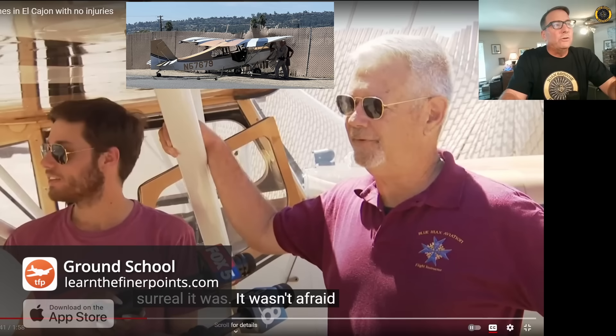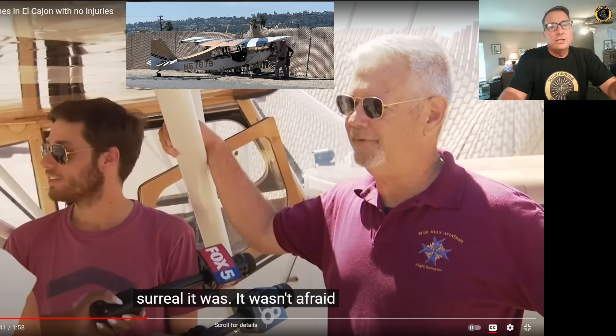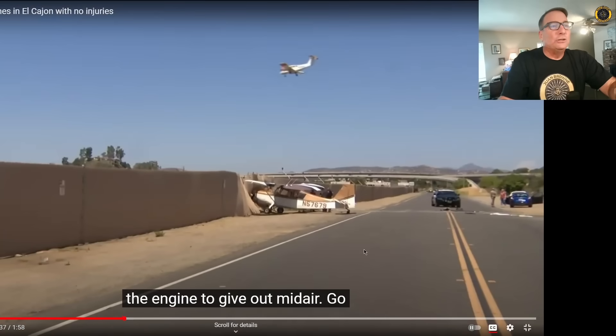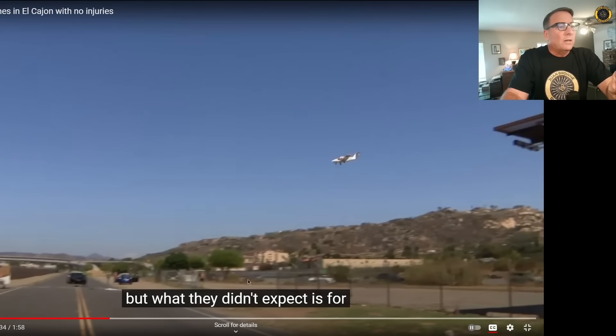These two gave a good interview to the local news, which can't be replayed for copyright reasons. It looks like the engine failed in the pattern and they successfully made it almost back to the runway, but got stopped short by the runway fence. This is runway 27 left and right at Gillespie Airfield, and you can see another aircraft coming in to land just ahead of them. The Cessna clipped and knocked over a fence on the opposite side of the street.